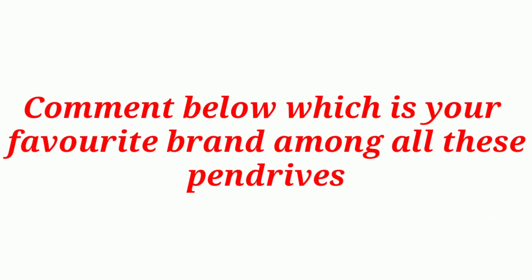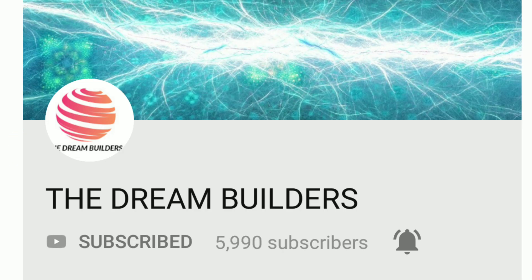Comment below which is your favorite brand among all these pendrives. Personally, I recommend the SanDisk one — it's the best brand. If you are new to this channel, subscribe and press the bell icon beside it. Thanks for watching.